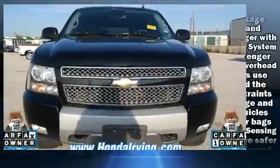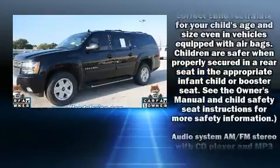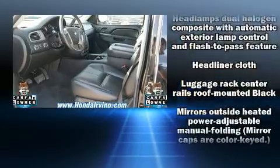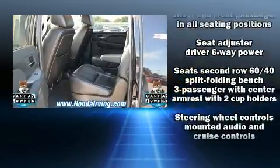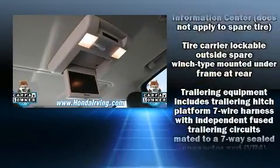Chevrolet ensures the safety and security of its passengers with equipment such as head curtain airbags, front and side impact airbags, traction control, a panic alarm, OnStar, and 4-wheel disc brakes with ABS. With electronic stability control supplementing mechanical systems, you'll maintain precise command of the roadway.